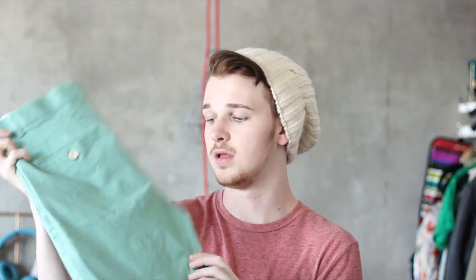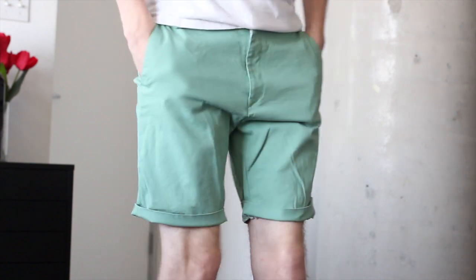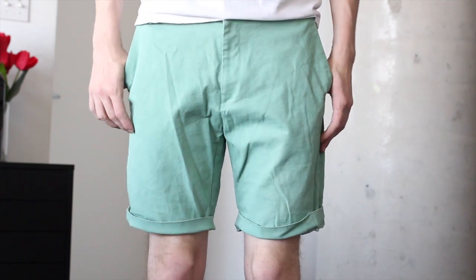These ones are from a website — I got them a long time ago. But they're just a mint green chino short and they have a back welt pocket and a front little pocket, which I love. These ones are really fun just because of the color. They're sort of a pastel color, but great for the springtime.